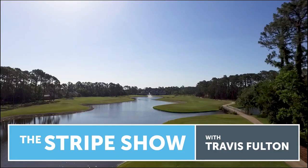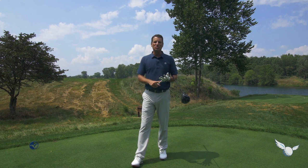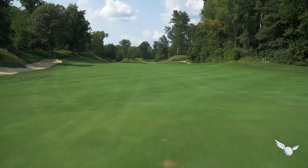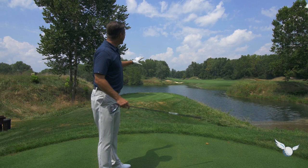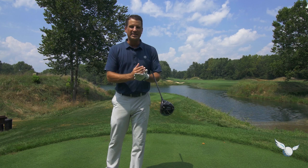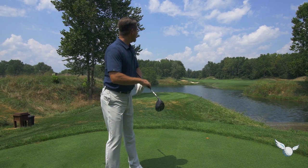Hello everybody, welcome to the Stripe Show. I'm your host Travis Fulton. Episode 23, and we're coming to you from one of my favorite places in the country, Victoria National. This is the 14th hole, the most difficult hole every single year on the Web.com Tour. The United Leasing Championship is here every single year, and this begins the most difficult stretch — 14, 15, 16, 17, 18. Championship golf. Tough test, but we're going to conquer it today. We've got an action-packed show with Show Us Your Swing and cool shots from one of the most beautiful golf courses in the country.